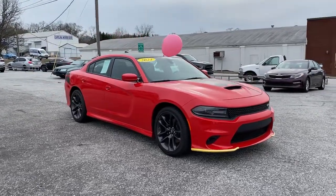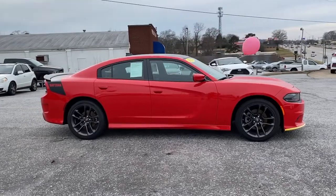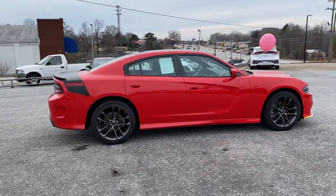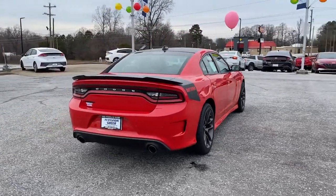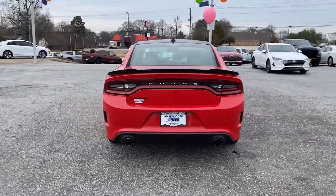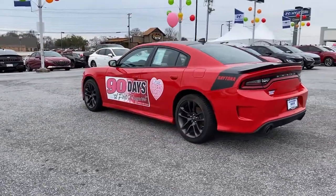Check out this 2021 Dodge Charger. With less than 20,000 miles on the odometer, this vehicle provides excellent value. The Charger's advanced design lets you tap into seriously savage performance when you want it and save fuel when you don't. With four doors, it's a family-friendly muscle car that's surprisingly versatile.